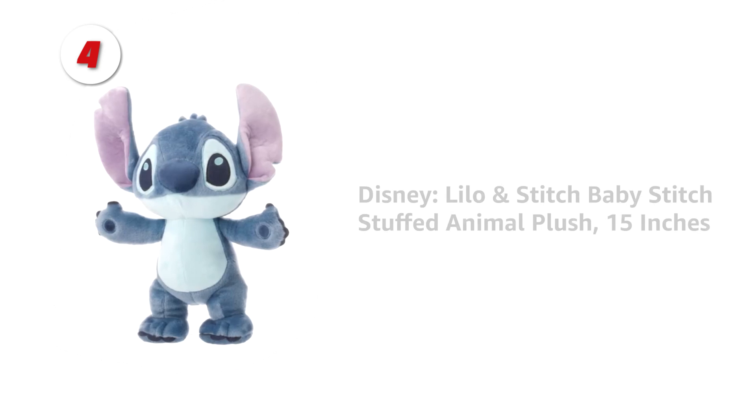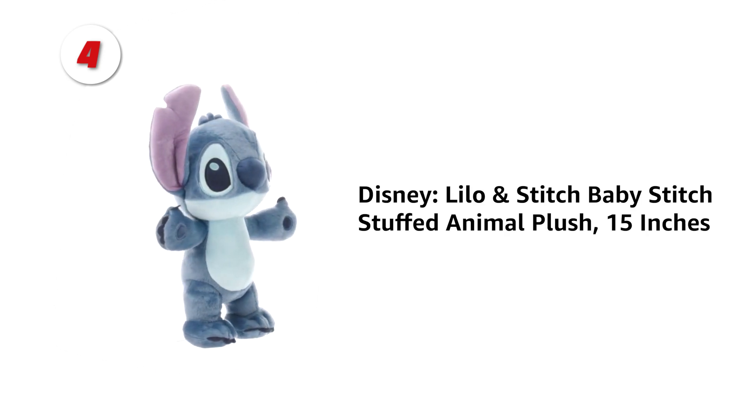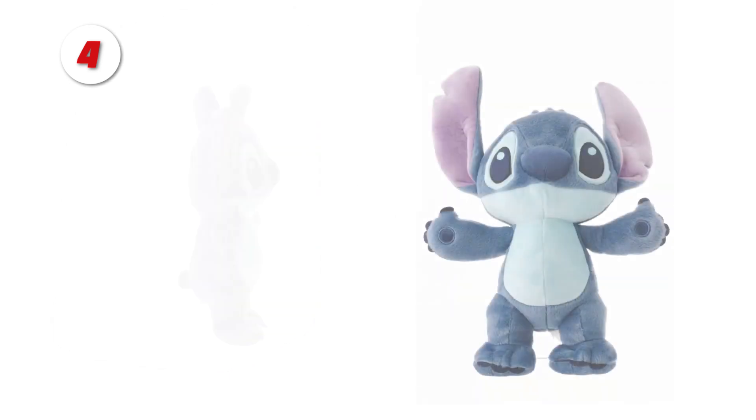Number 4: Disney Baby Stitch. This super soft, cute, and charmingly detailed stuffed animal is available from Kids Preferred. This classic and collectible comfy friend is popular with babies, toddlers, and children.